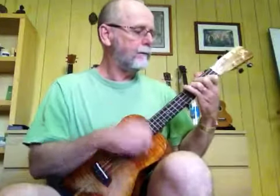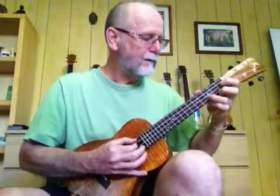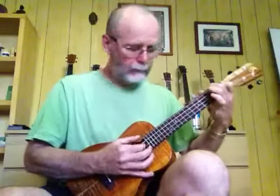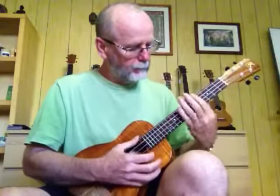Solid koa. I'll play you a little bit so you can hear it. [Ukulele performance] Thank you.